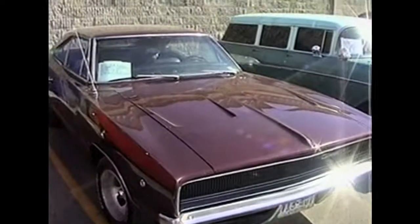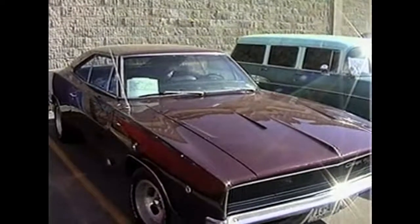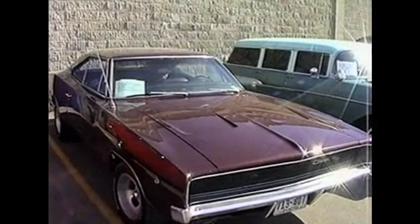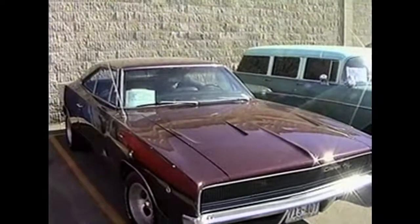Next, we're going to take a look at Mike Erickson's 1968 Dodge Charger. It's got a 440 with an automatic transmission, and he bought it new in Faribault at Dingman Motors. So he's had this car for a few years.